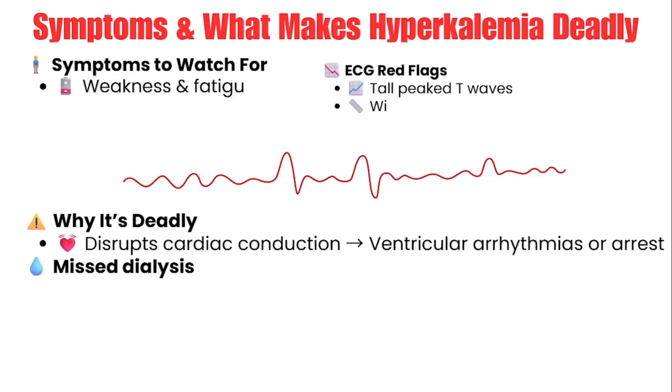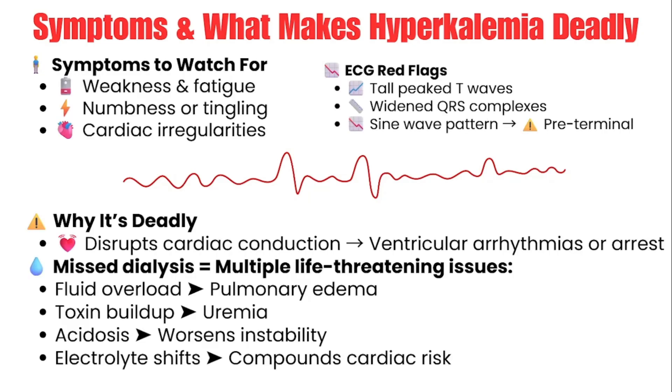Let's talk about the symptoms and why hyperkalemia is deadly. Patients may come in feeling weak, fatigued, or have numbness and tingling. These are subtle signs, but when you hear them — especially in someone with kidney issues who missed dialysis — start thinking their potassium is high. Keep in mind that any patient presenting with numbness and tingling requires a rapid exam to look for stroke-like symptoms, so do a quick neuro exam to make sure it's not something emergent like a stroke.